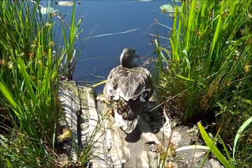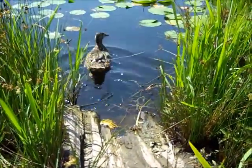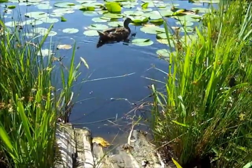Oh, hello there. I didn't see you. I'm just going to go for a swim now. Bye-bye. See you later. Totally good.